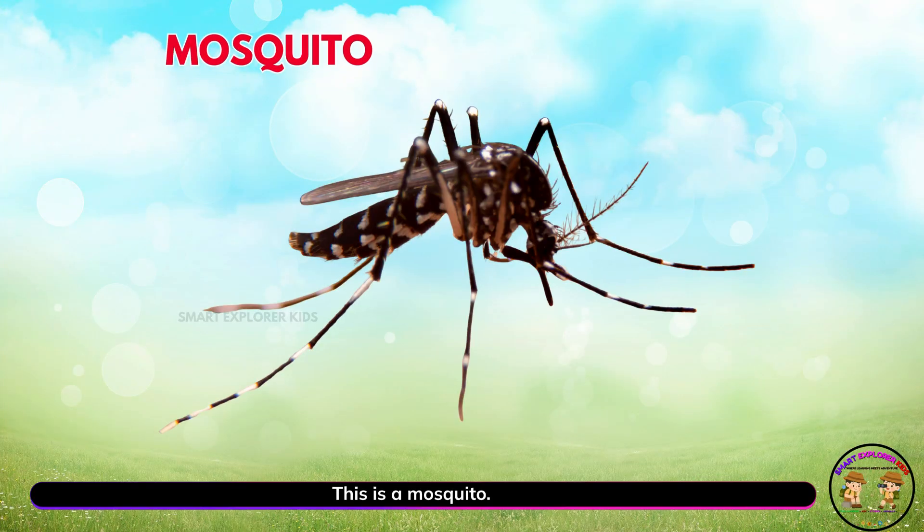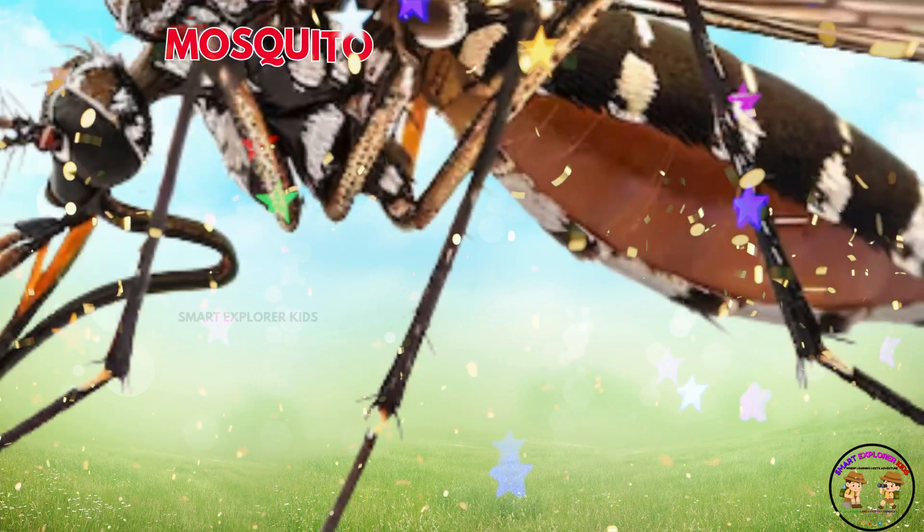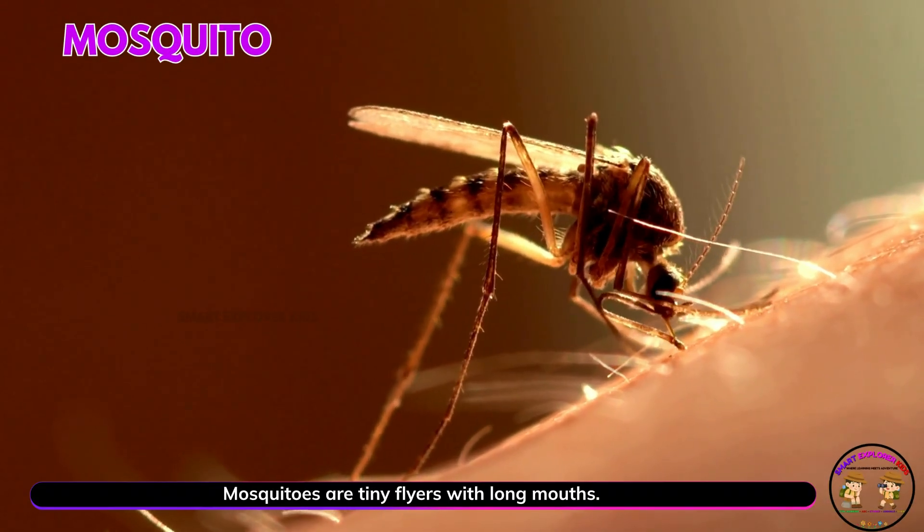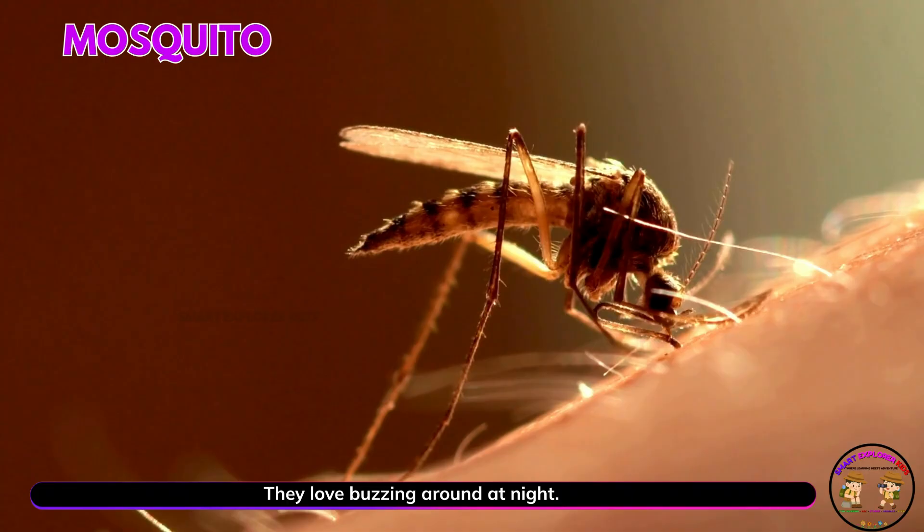This is a mosquito. Yay! Mosquitoes are tiny flyers with long mouths. They love buzzing around at night.